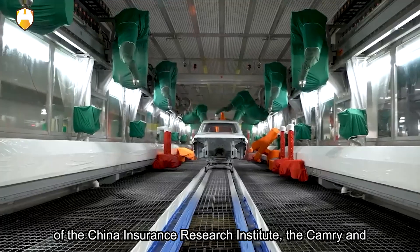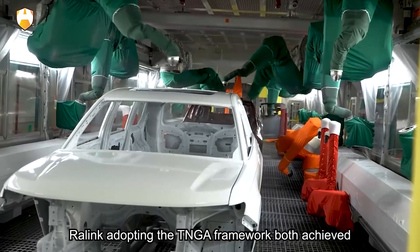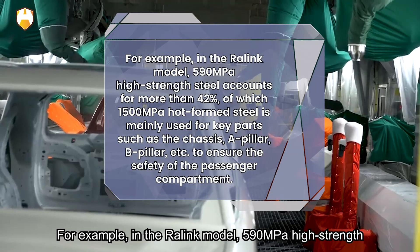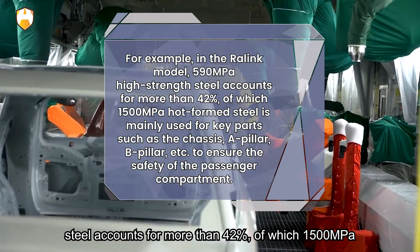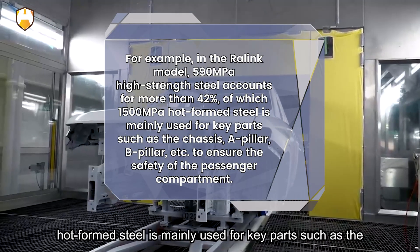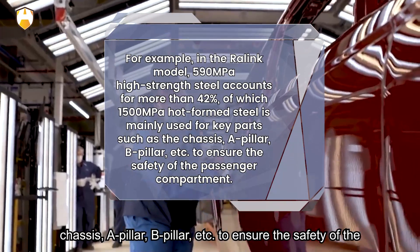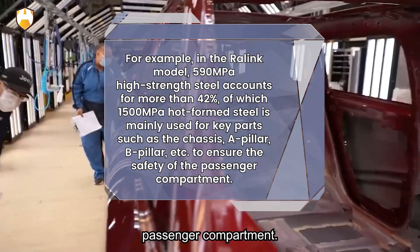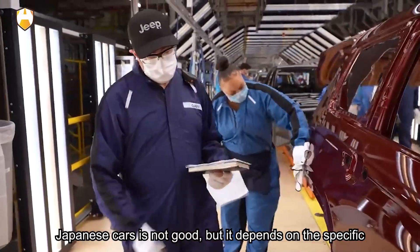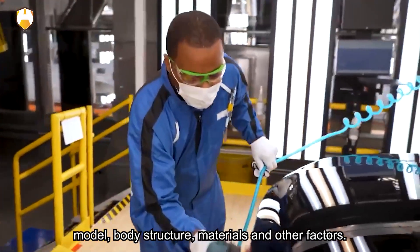In the safety test of the China Insurance Research Institute, the Camry and RALINC adopting the TNGA framework both achieved excellent results. In the RALINC model, 590 MPA high-strength steel accounts for more than 42%, of which 1500 MPA hot-formed steel is mainly used for key parts such as the chassis, A-pillar, and B-pillar, to ensure the safety of the passenger compartment. From this point of view, it cannot be said that the safety of Japanese cars is not good — it depends on the specific model, body structure, materials, and other factors.